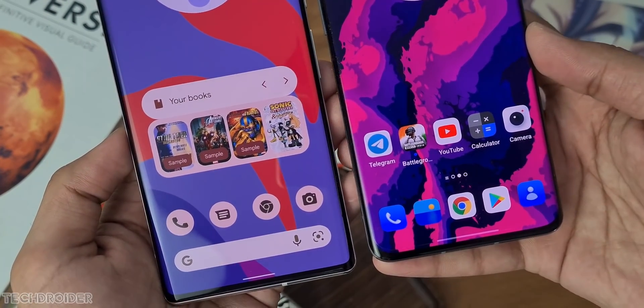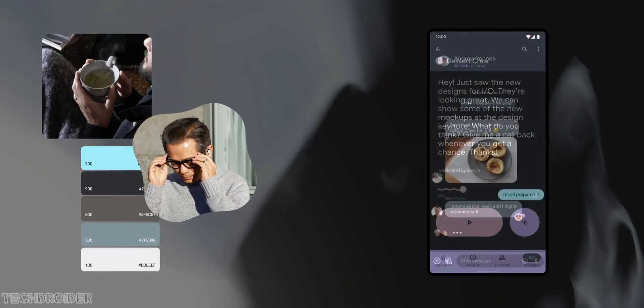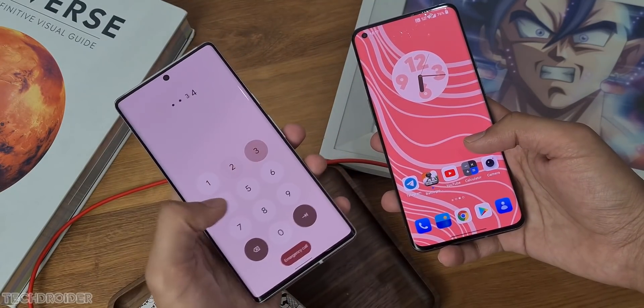OnePlus is now using the Monet theme system, which is something I was waiting for months. It does support some basic Google widgets like clock, digital well-being, and drive, and even apps like dialer and messages.